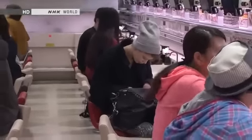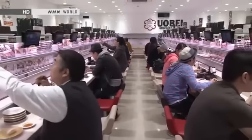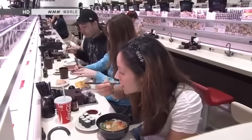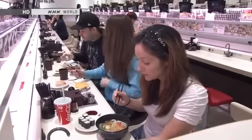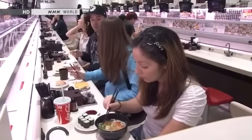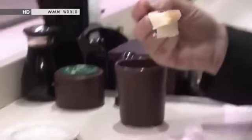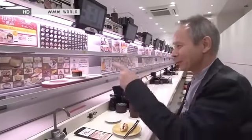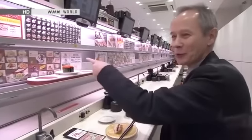This whole place feels a little bit futuristic to me — it's almost kind of science fiction. This ordering system is very convenient. The fact that you can order in Japanese, English, Korean, and Chinese makes it very foreigner-friendly. The second order comes on the second tier — I bet the third order's gonna come up on this one.